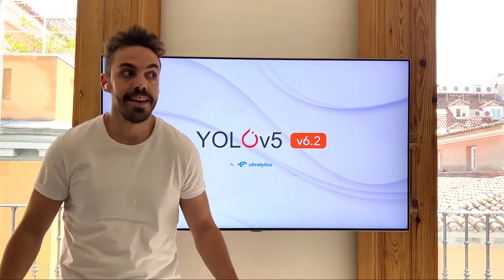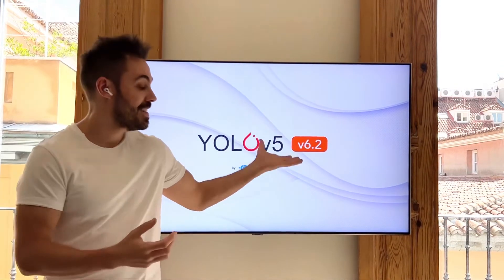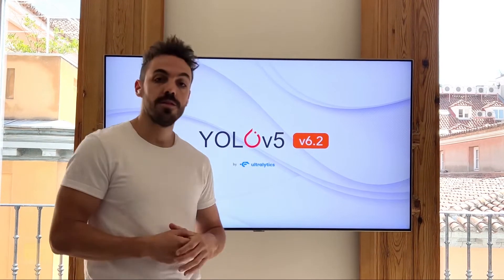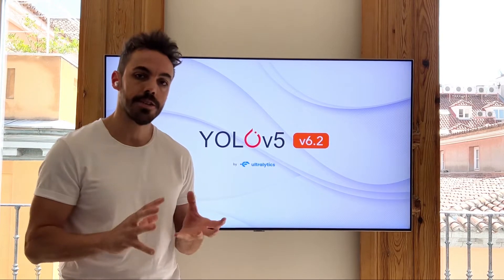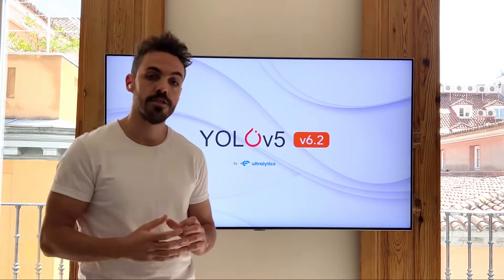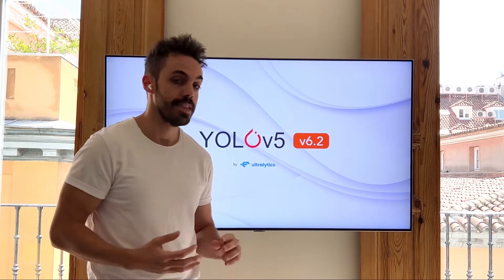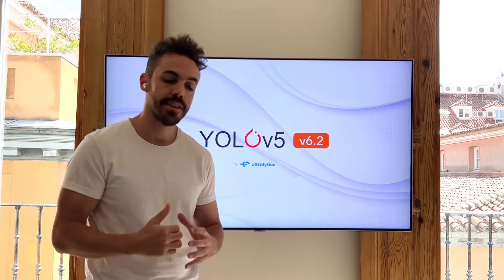Hi guys, Glenn here and I've got some exciting YOLOv5 news. We have a new release 6.2 that just came out. 6.2 primarily brings classification — up until now YOLO has been about object detection, and now we're fully supporting classification too. We're making it super simple to train, predict, and validate classification models just like we've done on the detection side. This is super amazing and it's been a long time coming.